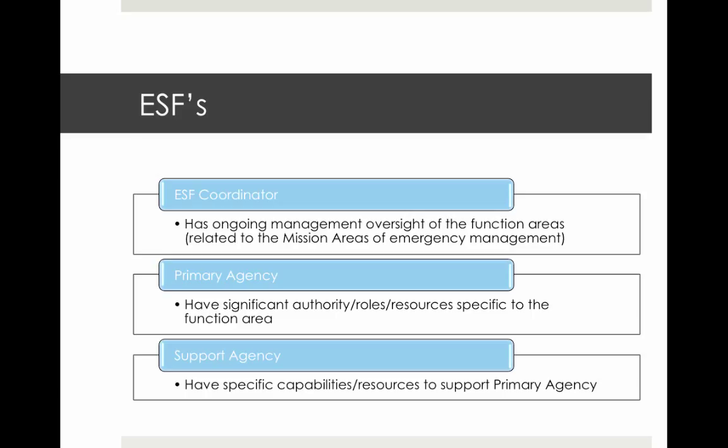A primary agency is related to an active emergency. It is a federal agency or department that has significant authority or resources specifically related to a given emergency. Because there is some overlap in departmental missions, there may be more than one agency designated as a primary agency for an emergency. A support agency, during an active emergency, has specific capabilities for supporting primary agencies in their response.